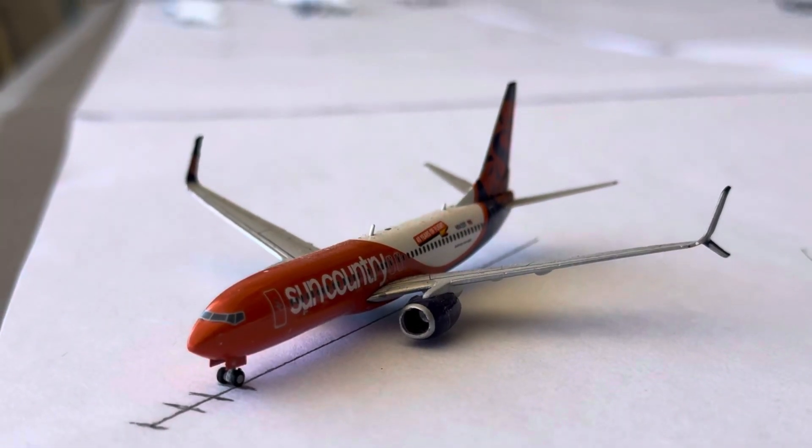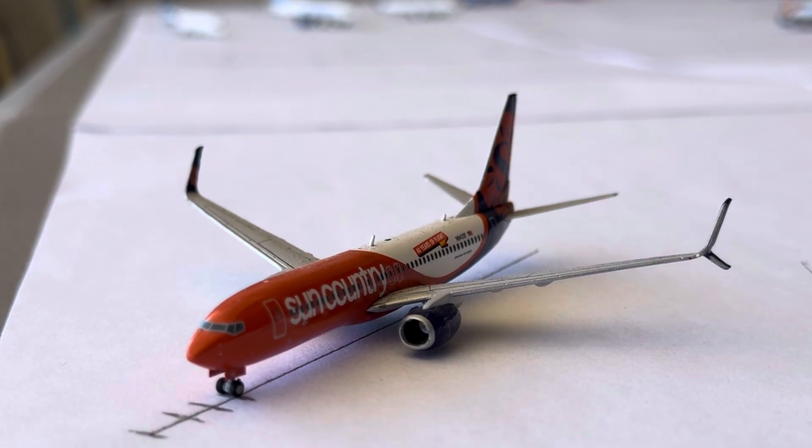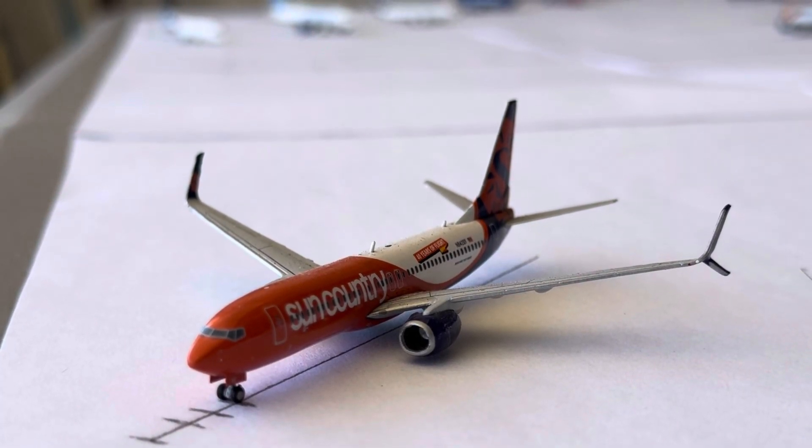Sorry about the backlighting. The Sun Country 737-800 is going to be making a non-stop turnaround service over to Minneapolis — the only Sun Country service right now.